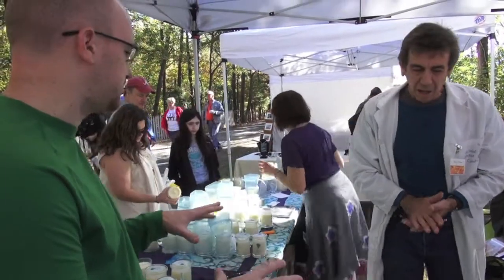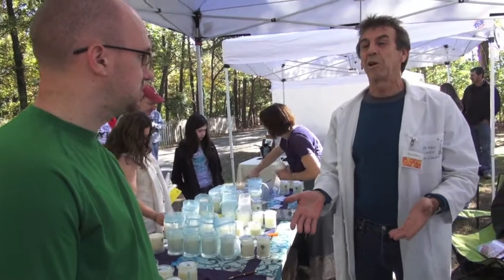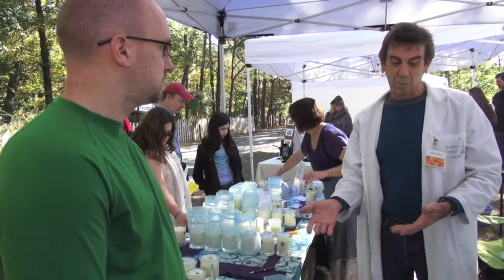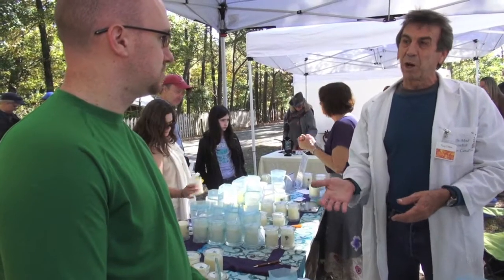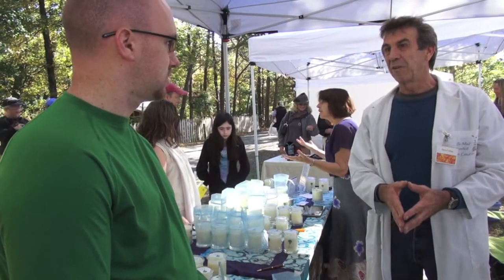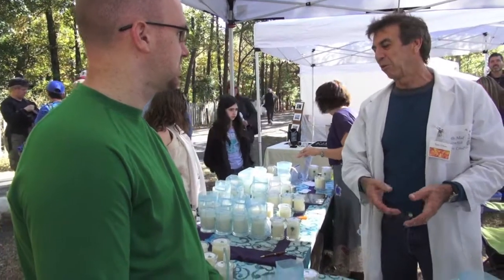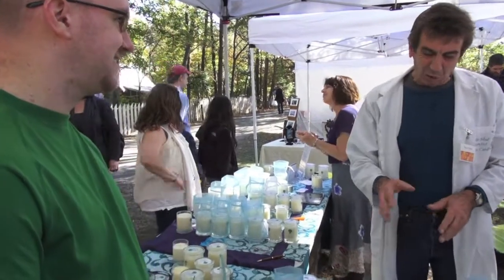Now, you guys make these yourself — tell us a little bit about what the process is. Well, first thing we do when we get the jars is sterilize them all because people are going to use it with their hands and on their body, so you never know where the jars came out of the warehouse. So we sterilize the jars, put in your wick tabs to get everything set, melt the waxes, then the shea butter and add the oils. It's a specific formula that I use to weigh everything out, so they're always exactly the same.